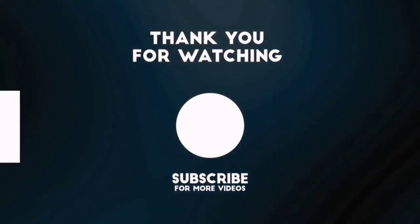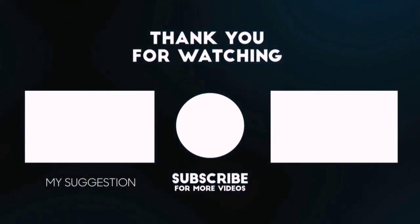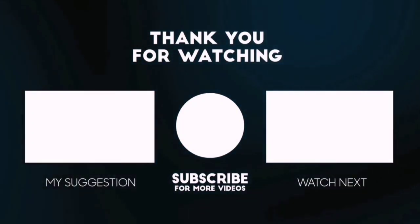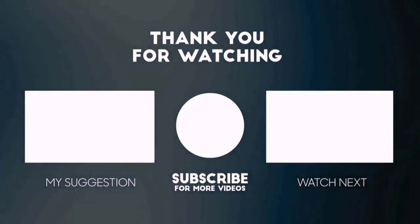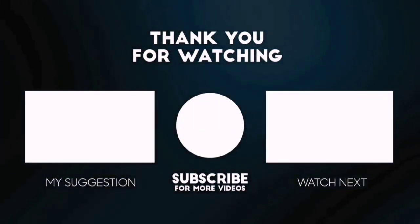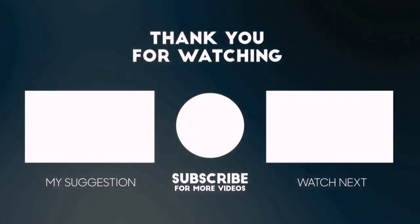Thanks for watching this video. Beside top-rated product videos, we randomly provide special Amazon discount offers. So, please subscribe to 5 Best Pick to get more product deals and videos on your feed. You can also check the description below for updated best product links and prices. Happy Shopping!